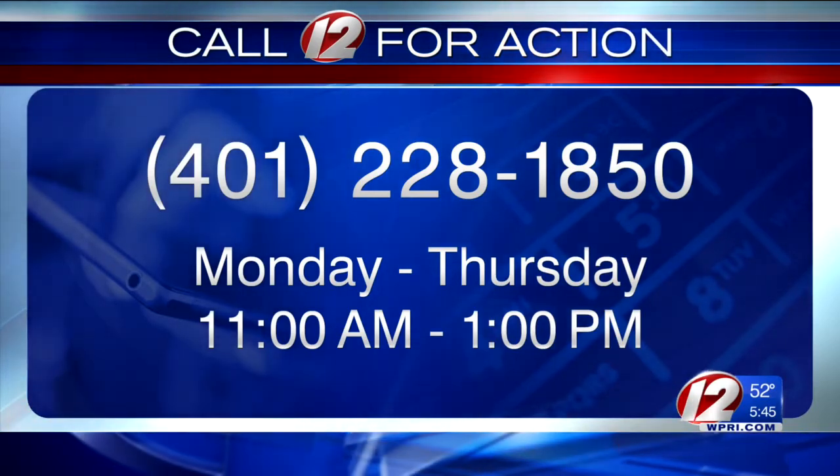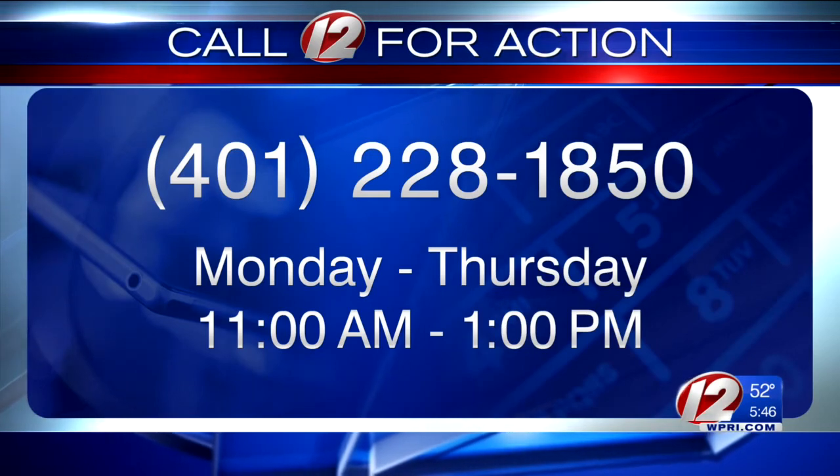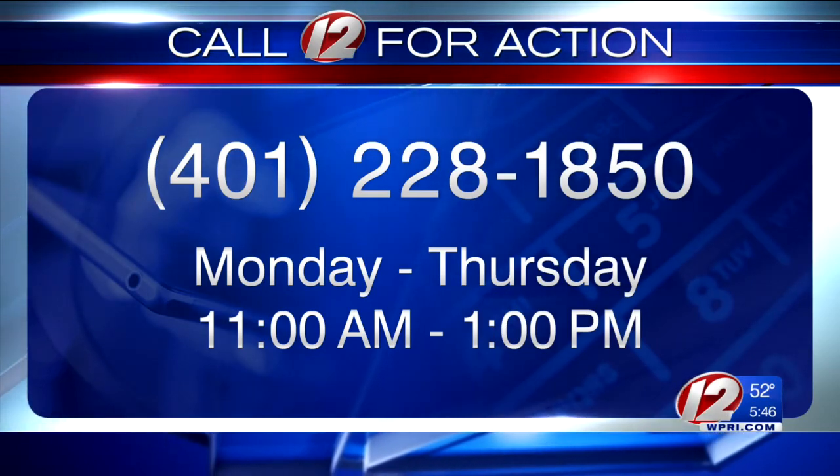If you have a consumer problem you need help solving, contact our Call 12 for Action Center Monday through Thursday from 11 until 1. Our hotline is 228-1850. I'm Susan Campbell, Eyewitness News.